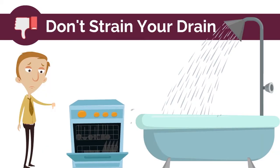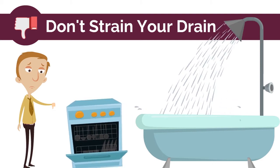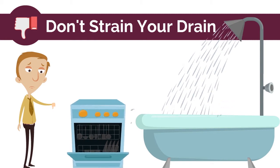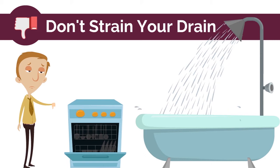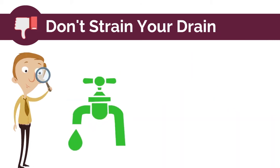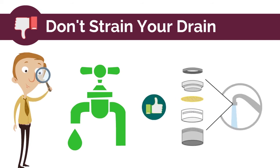Don't concentrate your water use by running your dishwasher, shower, washing machine, and toilet at the same time. Extra water use can strain your system. Do become more water efficient by fixing plumbing leaks and consider installing faucet aerators and water efficient products.